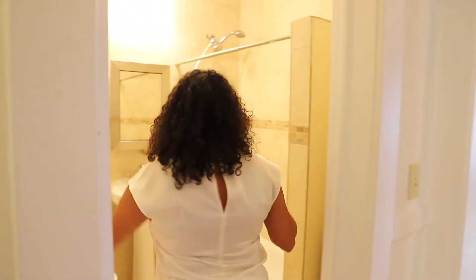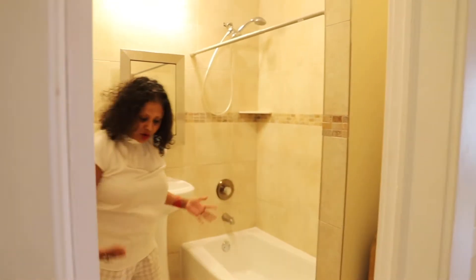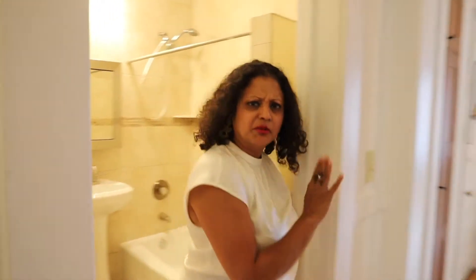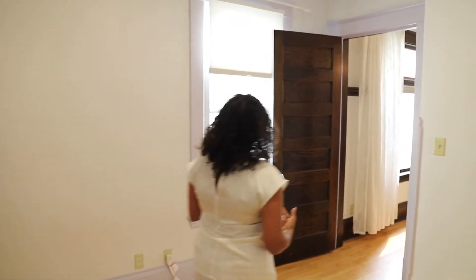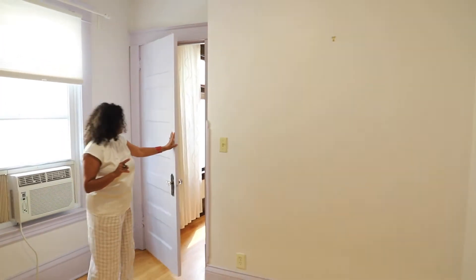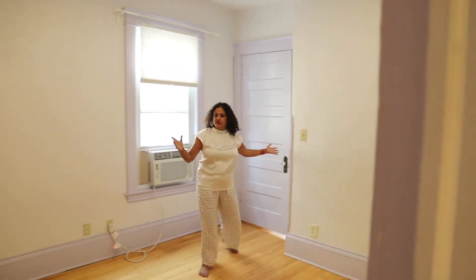Very spacious bathroom, nice and modern. Beautiful tile work everywhere — it reminds me a little bit of Italy. But here is bedroom number one. It's so large and lovely with lots of light coming in. And this door leads out into the dining room area — you can just shut this off and make it your private space.